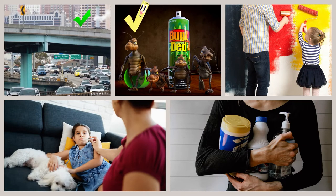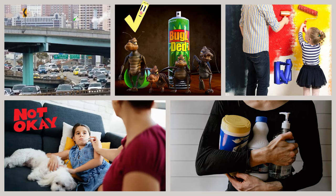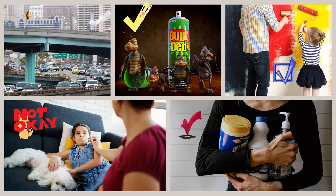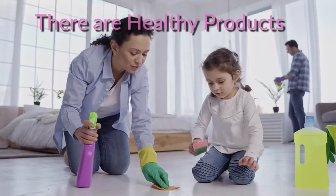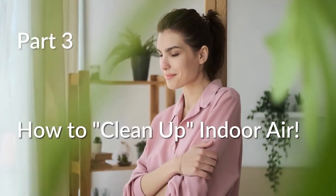Number two: indoor air. Indoor air can be polluted from outdoor air, pest control products, freshly painted walls, outgassing of chemicals used to treat carpets and furniture fabrics, air fresheners, and the cleaning supplies you use. More healthful products that don't contain these toxins can be used. Part three shows you how you can clean up your indoor air.